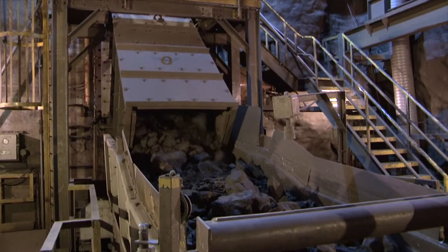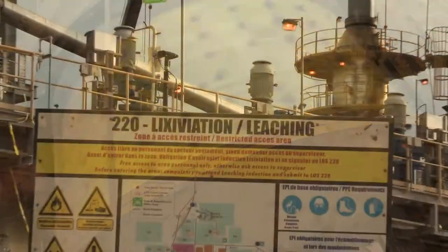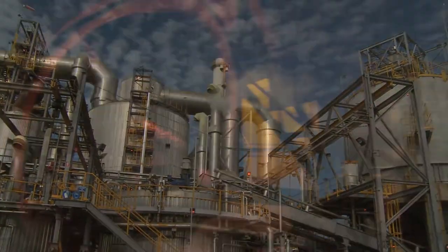Concentrating begins right in the mine with efficient mining methods. We then use a combination of mechanical, chemical, and physical concentrating processes combined with water and/or heat.